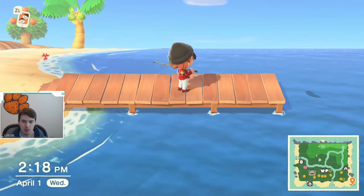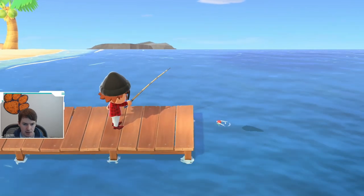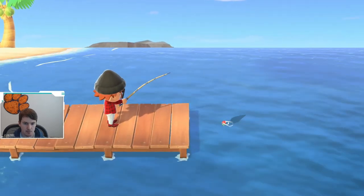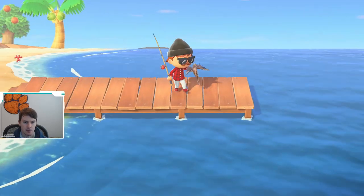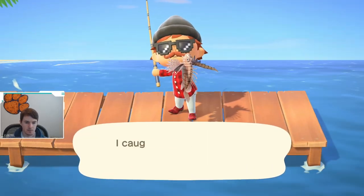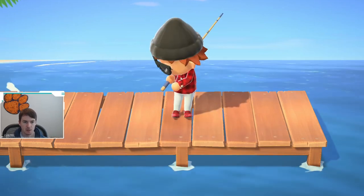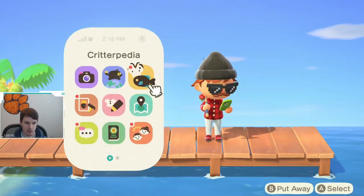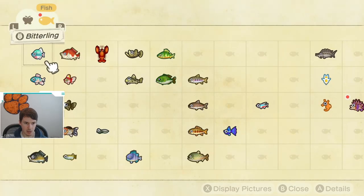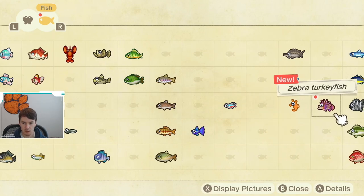YouTube, what is up? Right now we are going to try to catch this medium-sized shadow that is out at sea. Let's see what we got. Ooh, nice! We just caught a zebra turkey fish. Now, I do want to point out that this fish does not need to be caught on the pier — I just happened to be on the pier when I saw it. But let's go look at the zebra turkey fish.